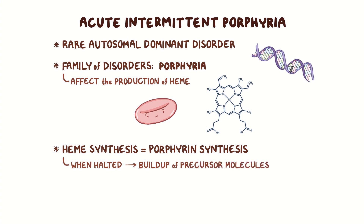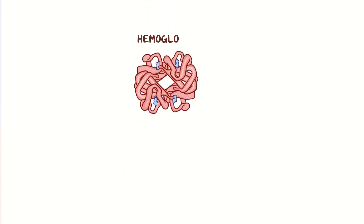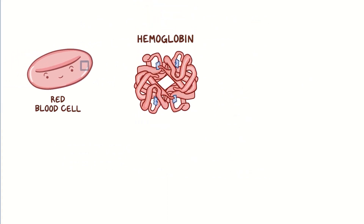In order to better understand acute intermittent porphyria, we need to first take a look at hemoglobin, the main protein within red blood cells that's responsible for carrying oxygen. Hemoglobin is made up of hemes and globins. There are four globin subunits, typically two alpha and two beta, and each one has its own heme group.